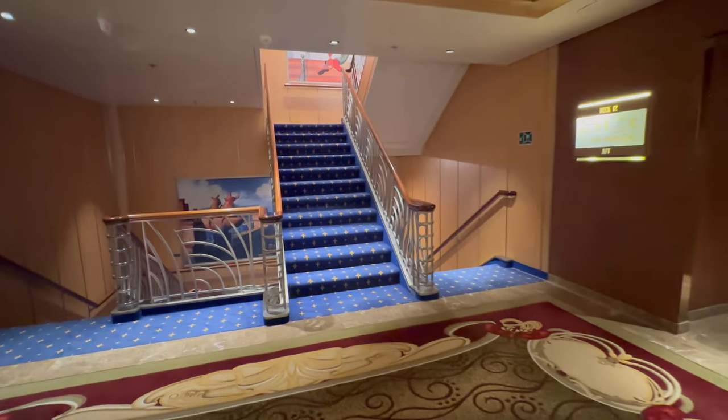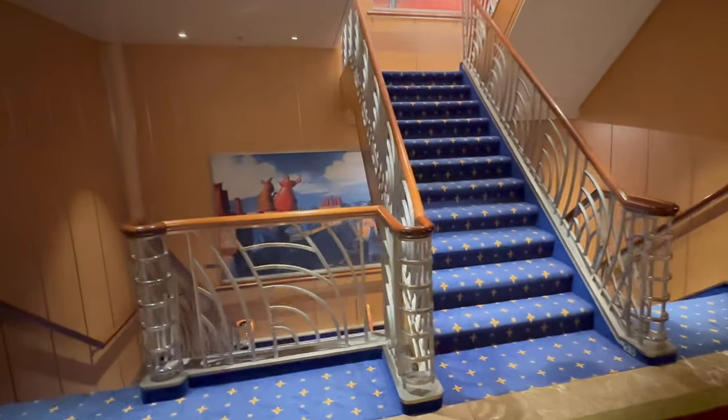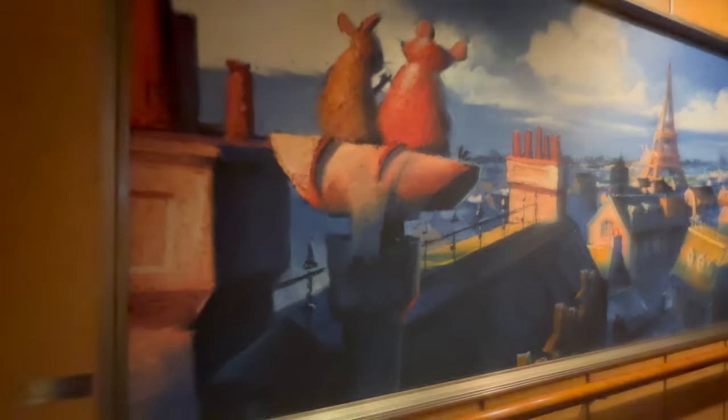We must point out this picture on the staircase leading up to Palo and Remy. This wonderful painting depicts Remy and Emil looking out onto the Paris skyline. If you look closely, you'll see a couple of details the Imagineers added — just behind the Eiffel Tower you can see Sleeping Beauty Castle at Disneyland Paris, and in the bottom right corner you can make out the shadows of Walt and Mickey, what is known as the partners image. It's the little touches like that that make Disney so very special.